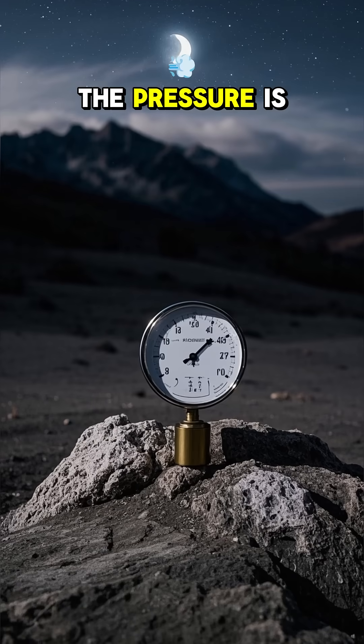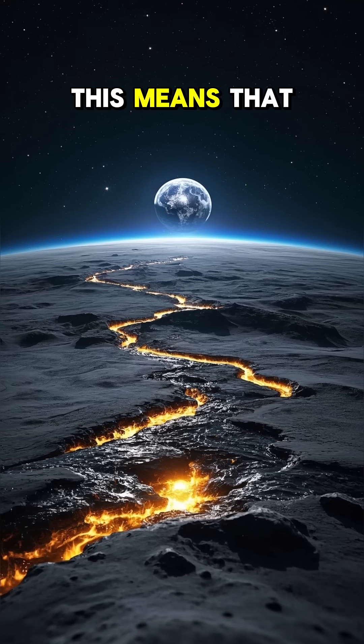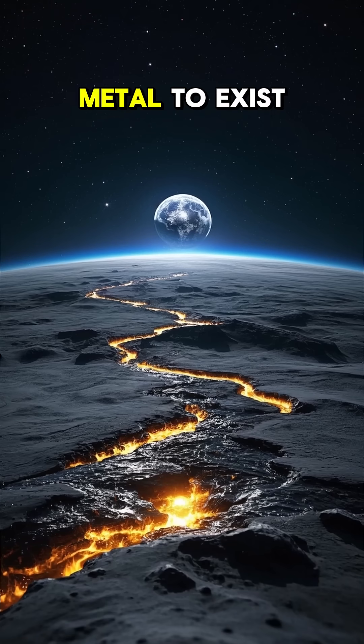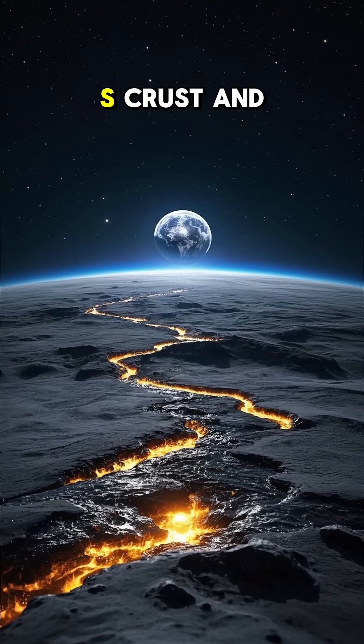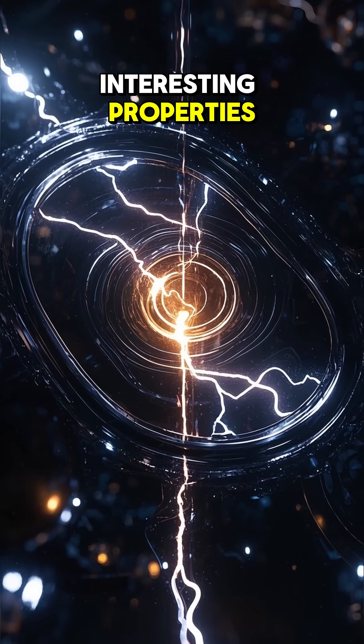But on the moon, the pressure is much less, so the rocks are more spread out. This means that there's space for a bunch of liquid metal to exist in between the moon's crust and its core.